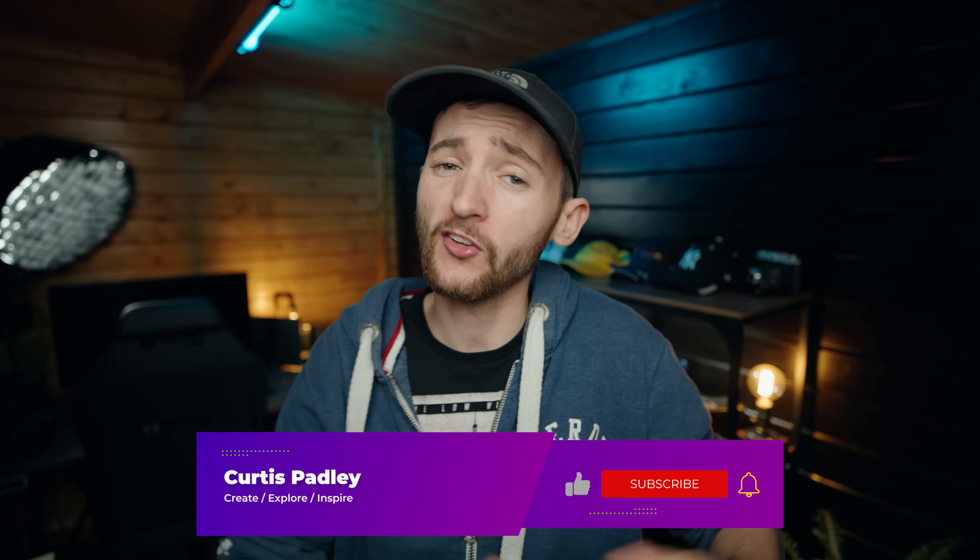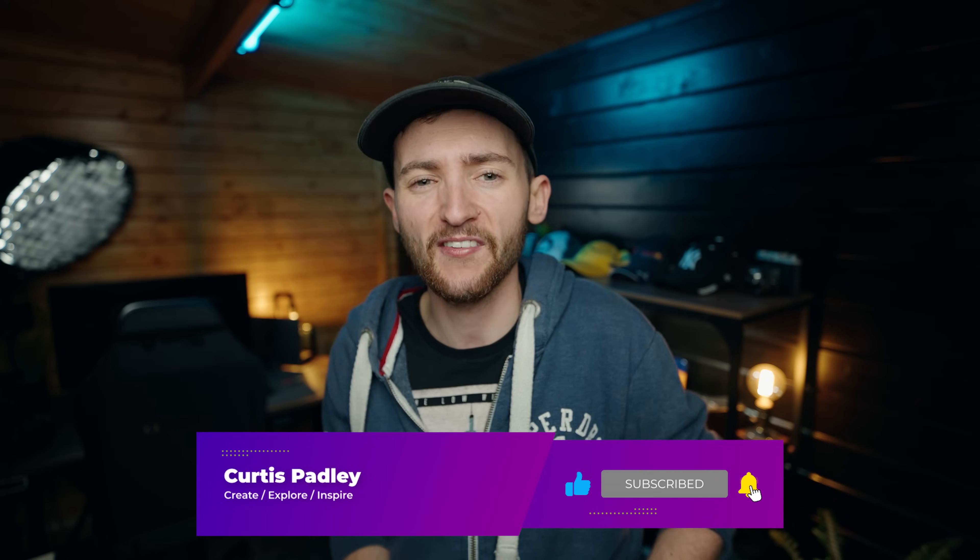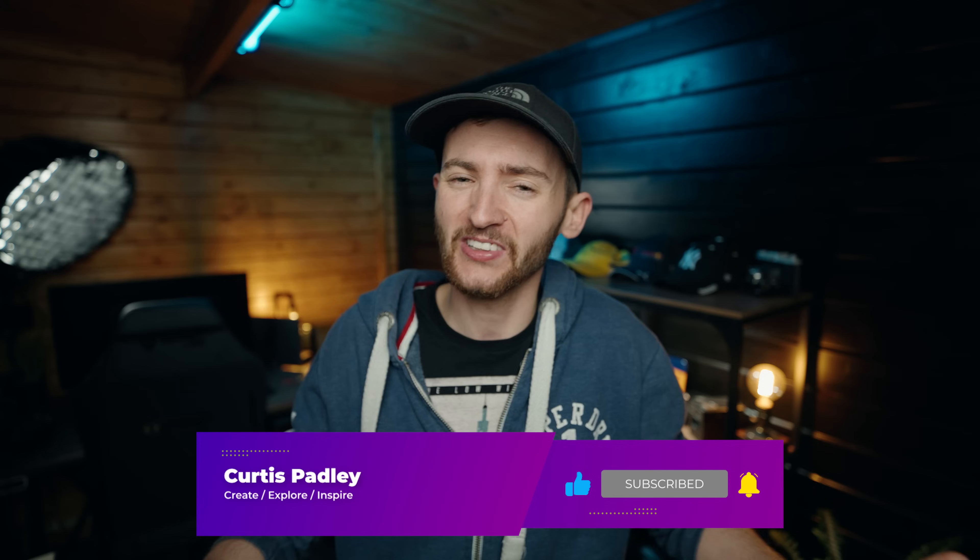A massive shout to everyone continuing to use the hashtag at Curtis Padley over on Instagram — if you want the chance of your work being featured here on the channel, jump over on Instagram and use the hashtag. If you did enjoy today's POV, hit that like button before you leave — it'd be really deeply appreciated. Subscribe too — it'd be great to have you as part of this ever-growing community. Until next time — create, explore and inspire, and I'll see you in the next one.